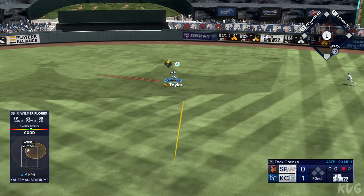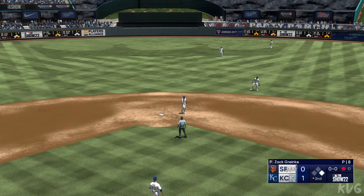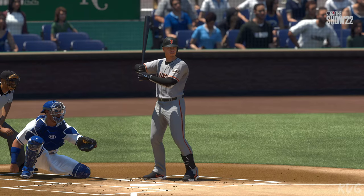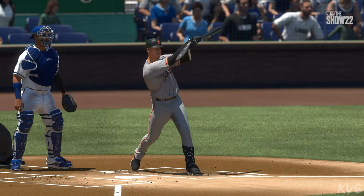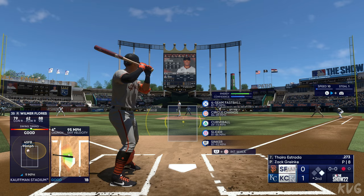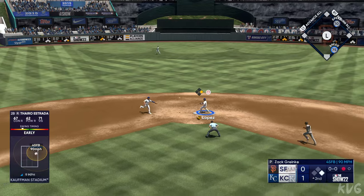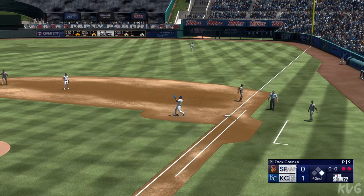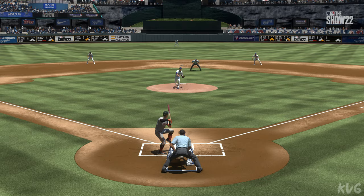A base hit up the middle. Went up there looking to be aggressive and got something he could handle. Just a nice line drive into center field. One down, runner at first. Now it's Tyro Estrada — too short, could be two. Over to second for one, and he'll be safe at first. He's doing a nice job of keeping the ball out of the air, letting the defense work behind him with another ground ball.